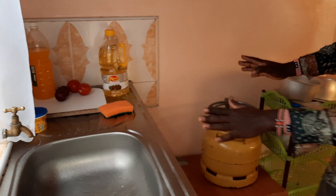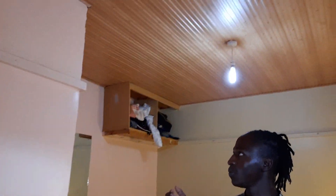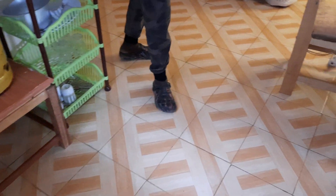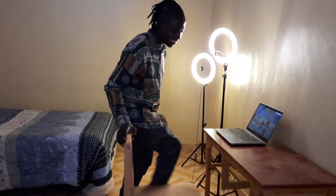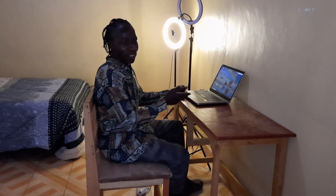I love this room — it's a good space. Look at the tiles, let me know in the comment section below if you love these tiles. Right here is where I work from — this is my study table, as simple as it is. This is where David Jr. works from.